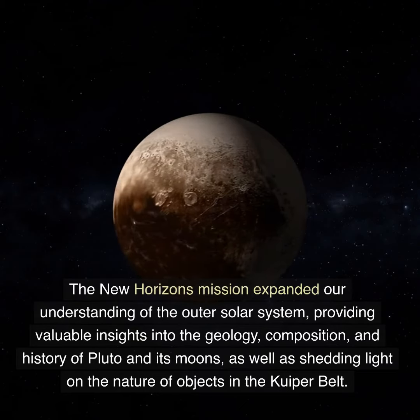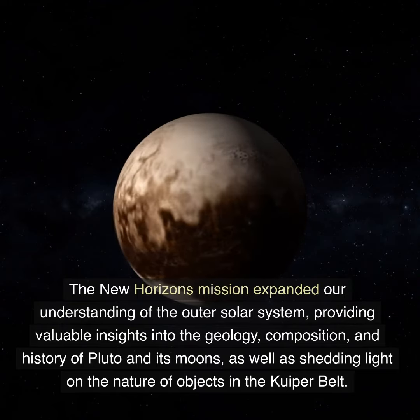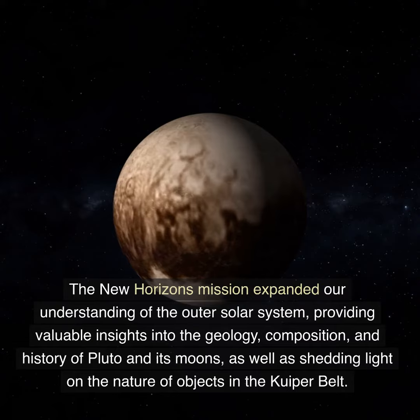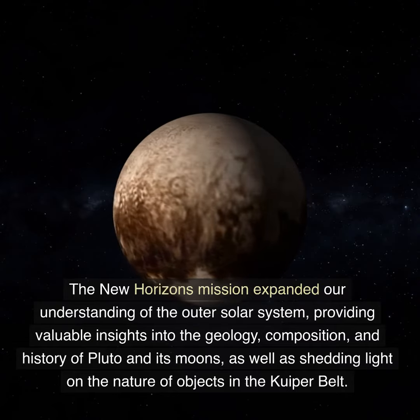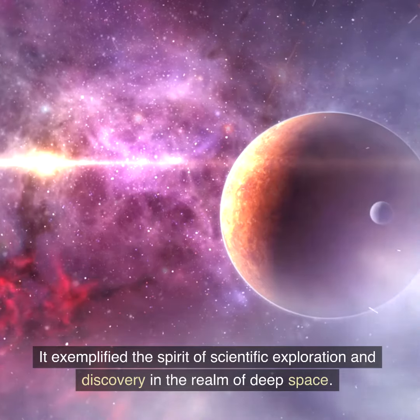The New Horizons mission expanded our understanding of the outer solar system, providing valuable insights into the geology, composition, and history of Pluto and its moons, as well as shedding light on the nature of objects in the Kuiper Belt. It exemplified the spirit of scientific exploration and discovery in the realm of deep space.